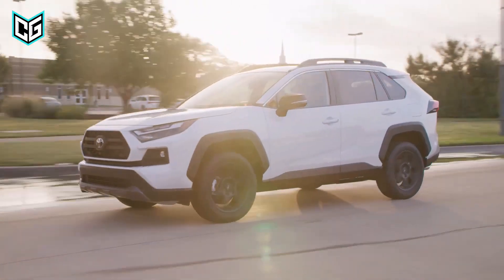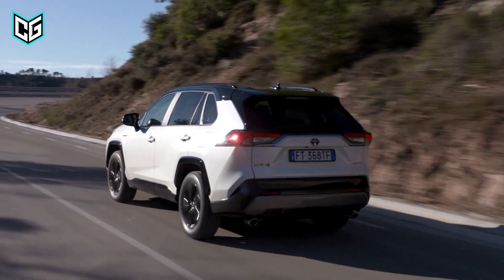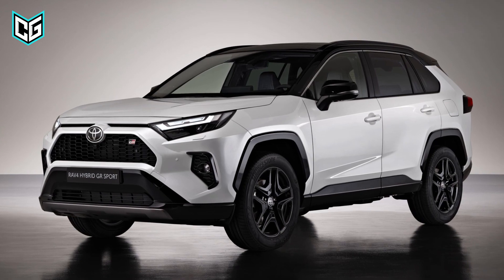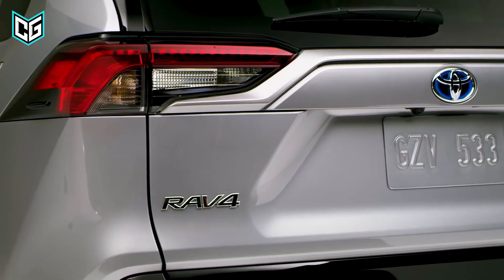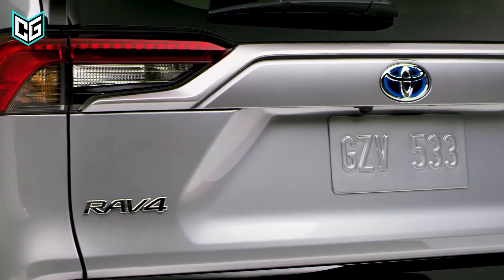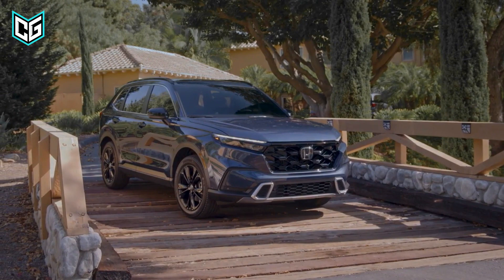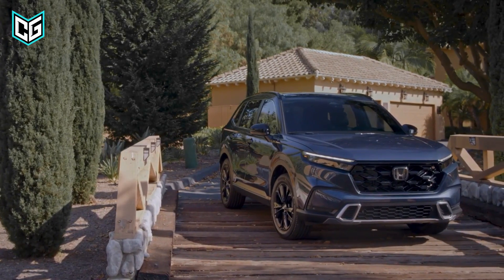As for the RAV4, Toyota has opted to stay as close as possible to the design of its 2022 predecessor. It is safe to say that the company has decided to stick with a design that is already appealing to customers and selling out fast, though something new to spike interest would not hurt. It is also worth mentioning that the 2023 Honda CR-V looks visibly bigger than the 2023 Toyota RAV4.